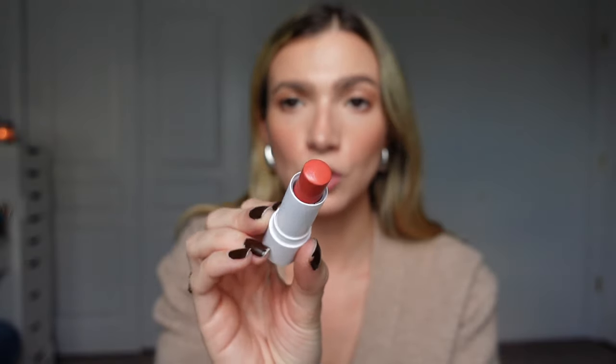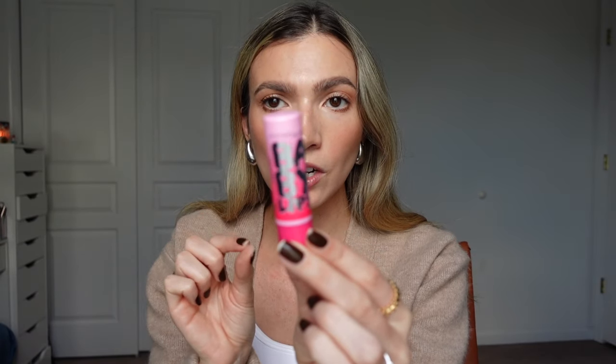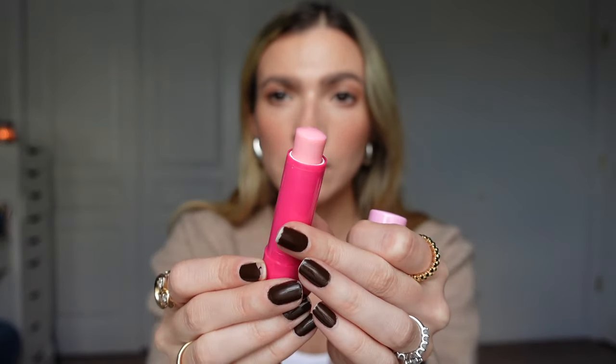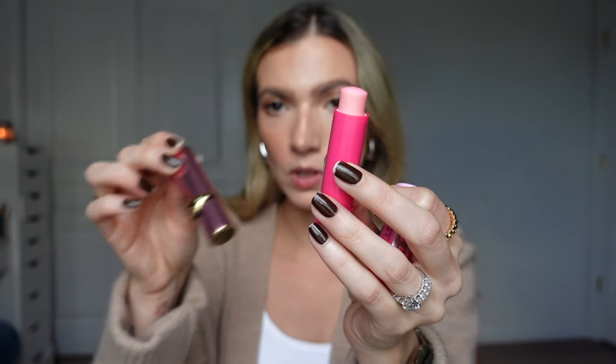Out of all three, my favorite formula is definitely CoverGirl Clean Fresh. Dare I say this is one of my favorite lip products I have tried all year. I love it and I want to be sure I really capture the products and show you. It's just like a twisty top — if you watch my vlogs you'll know I've worn this quite a few times because I can't stop talking about it. Maybelline Baby Lips is definitely more of a clear shade; however it's supposed to adjust to the pH of your lips. The two drugstore options are very similar whereas Pat McGrath is more of a lipstick bullet.